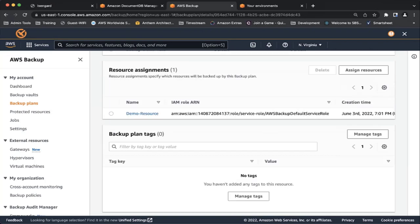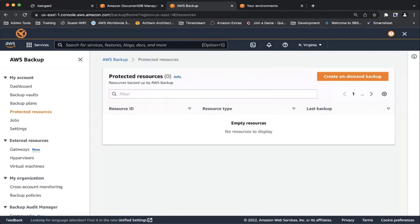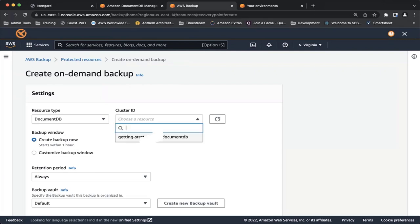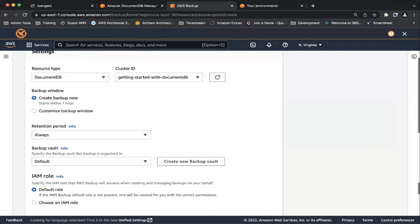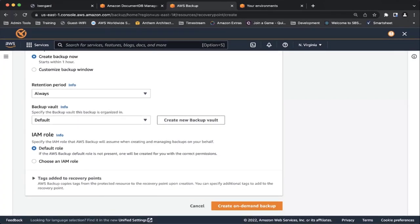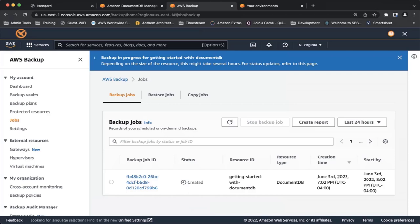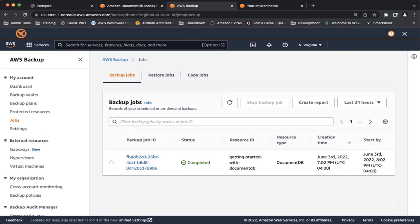Now that resource is assigned. What happens next is it executes the backup. Since this is a demo and my scheduled backup won't start until the next day, I want to do an on-demand backup instead. I'm creating an on-demand backup — I create it now so it will back up immediately. I let it choose its default IAM role, or if you have an existing IAM role, you can choose that. My backup is getting created. Once it's created, you'll see the status is completed — the backup is available. It's that simple to create a backup.